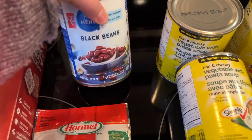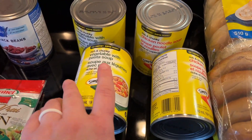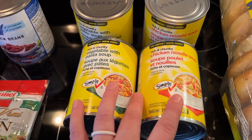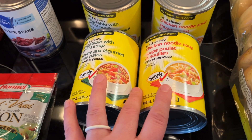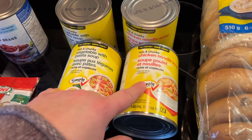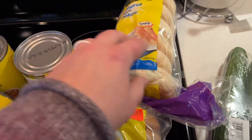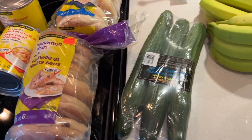Bacon and black beans — this is for the Tex-Mex I'm making tomorrow for dinner. These President's Choice soup cans are actually new; I've never seen them before, so I'm going to give them a try — vegetable and chicken noodle. The bagels: I got some raisin and just plain, and these were actually on sale for less than $2 per bag, so that's nice.